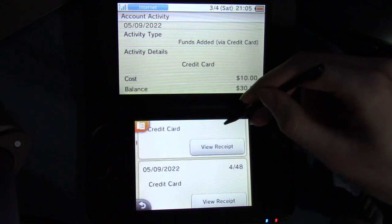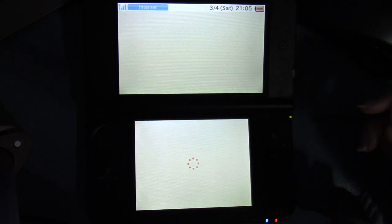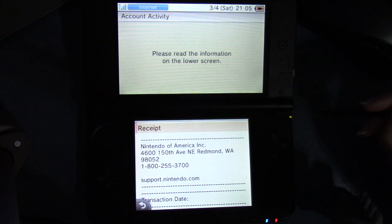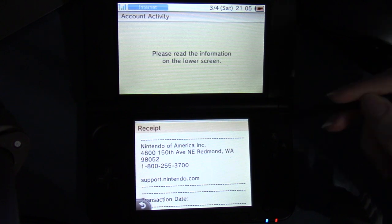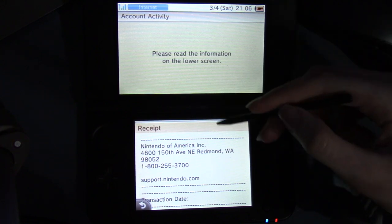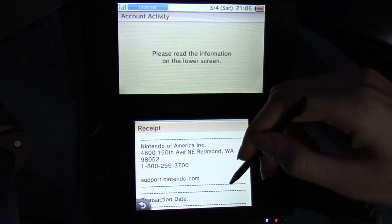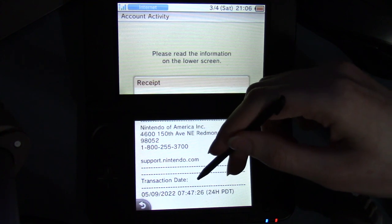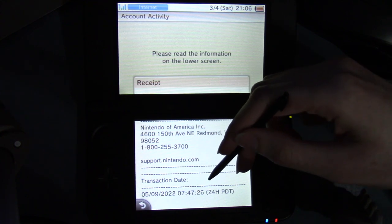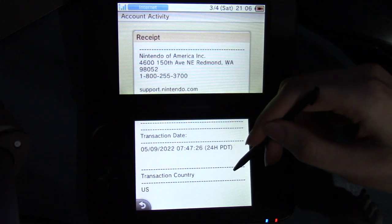And then we can view the receipt. I'm going to view the receipt here, and I'm going to cover things up that I don't want shown in the video. So: please read the information on the lower screen. Receipt, Nintendo of America. Nintendo's address, support.nintendo.com. Transaction date: May 9th, 2022, 7:47:26, 24 hours Pacific Daylight Time. Transaction country: US.